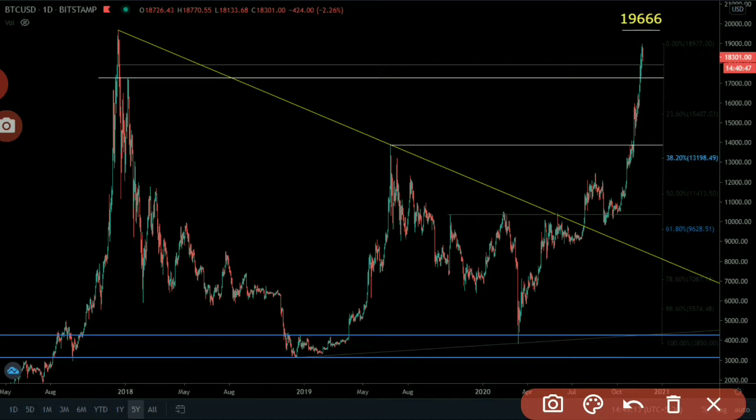First, it could consolidate right here and then make a new all-time high. If it consolidates, you will have a second buying opportunity at this level for traders, not investors. Or there is a possibility that this trend has ended here, and it can reverse right from here. In that condition, it will retest this level and then come down. After breakout of this level, you have another support.